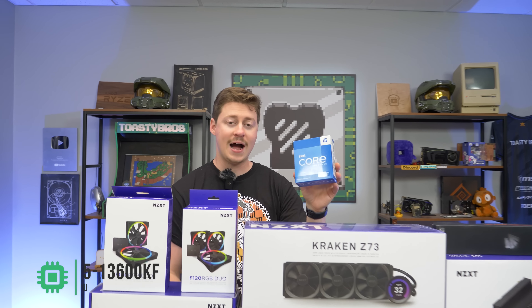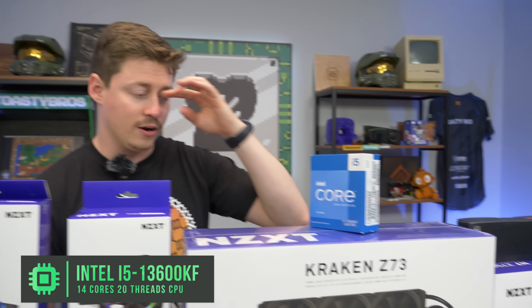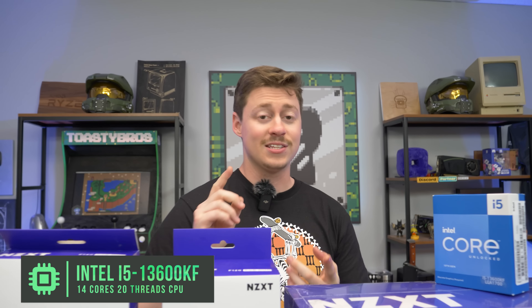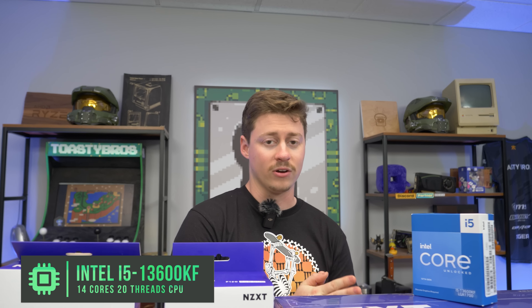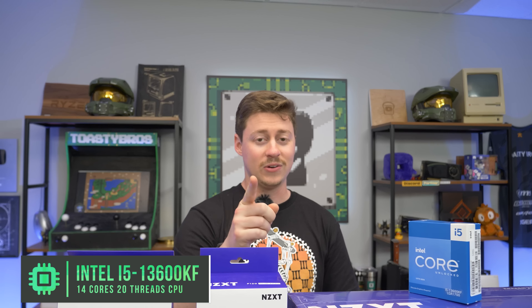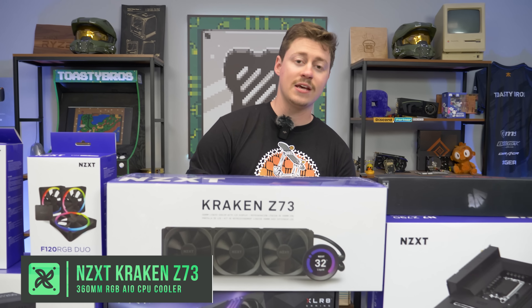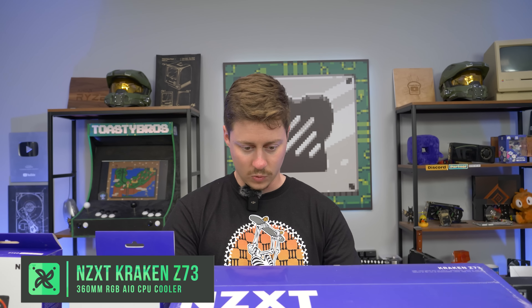For the CPU we have the Intel i5-13600KF. This CPU is absolutely amazing because it has performance and efficiency cores, making it a 14-core 20-thread processor. Matt is upgrading from an i9-10900K — and you're probably thinking i9 to i5 isn't an upgrade, but I promise you it is. For the cooler we have an NZXT Kraken Z73 that has an LCD display, so we're very excited to be using this cooler.